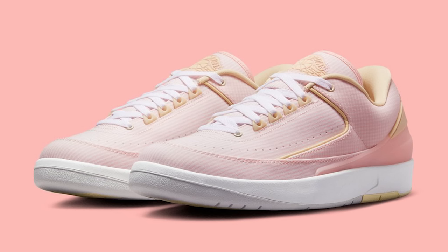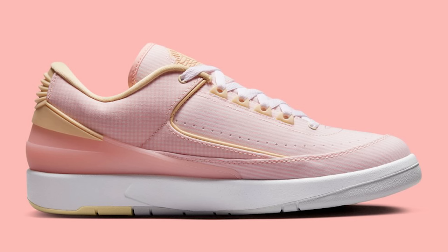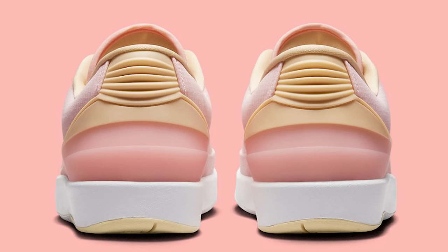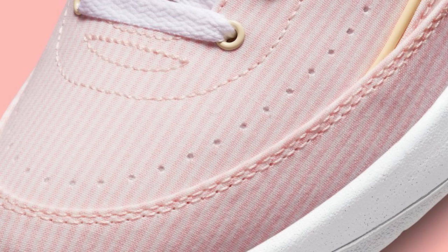This is the Air Jordan 2 Low. I can't tell on the materials — it might be a canvas material. Overall I think this is a clean universal sneaker. Everybody is going with those earth tone type shoes with the tans, browns, and pinks. For me personally it's not a cop — I'm not really into this sneaker — but it looks like a nice shoe. The design is cool but the colorway isn't my thing.